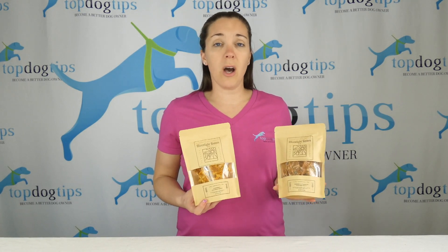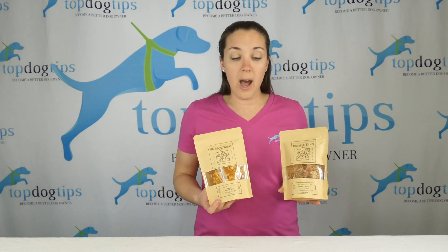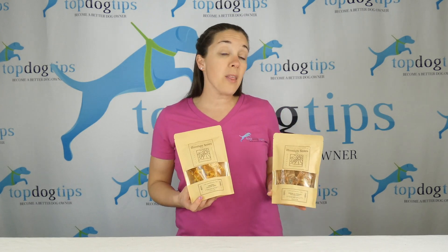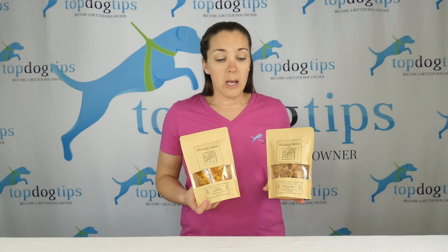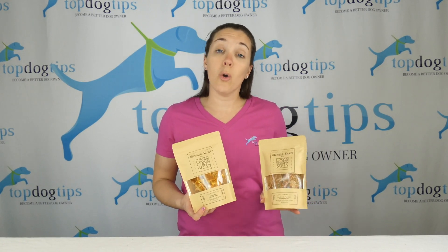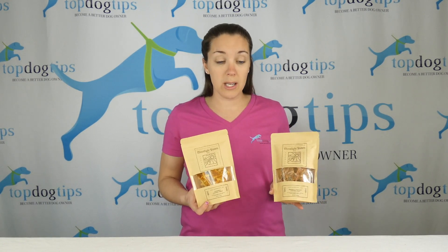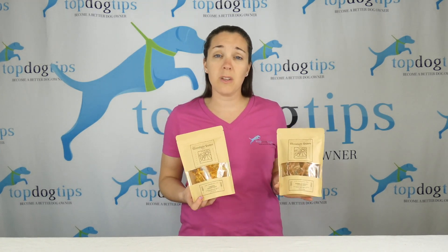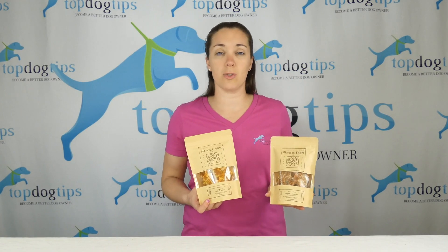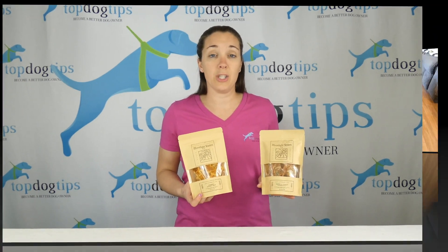They're designed and formulated for different health aspects. Obviously they're healthy for any dog, but they do have recipes formulated for fresh breath, anti-inflammation for dogs with joint problems, and a skin and coat health treat — different things formulated for specific conditions if that's what you're looking for. But any of these treats would be healthy for any dog.